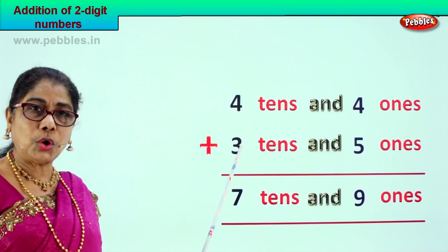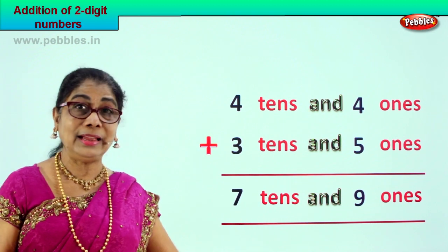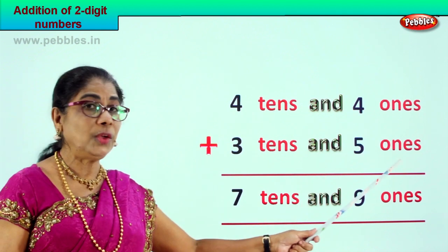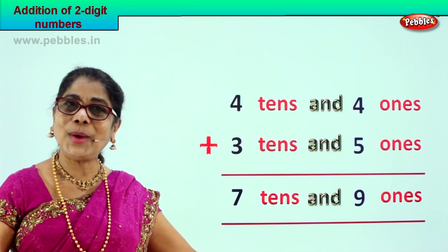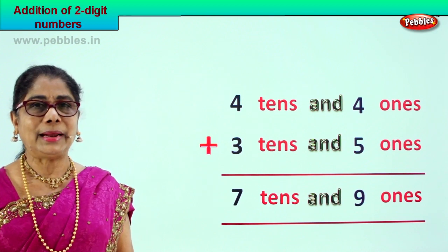Four plus three is seven tens, or three plus four is seven tens. Your answer is seven tens and nine ones. Four tens and four ones plus three tens and five ones equals seven tens and nine ones. Did you enjoy the sum?